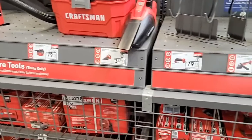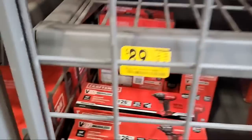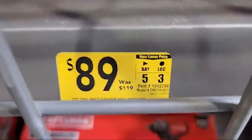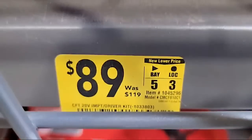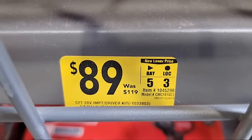Let me see if we've got anything else — yep, so there's this one: it was an impact driver kit. Look for this one too. It's not a huge savings but it's decent.